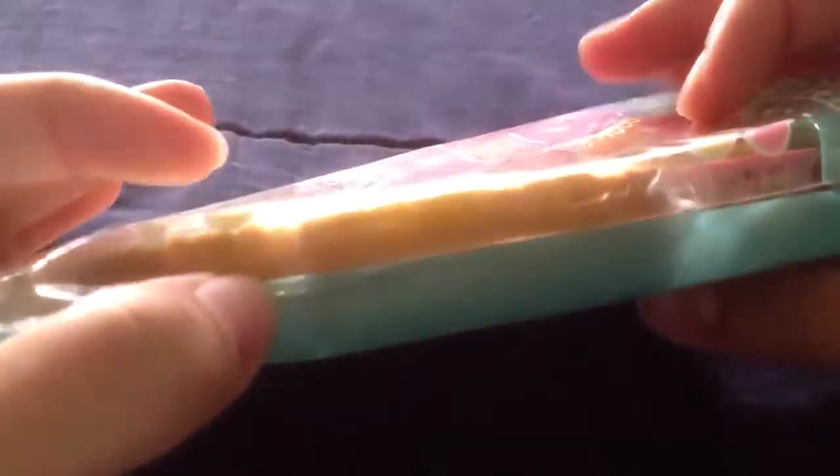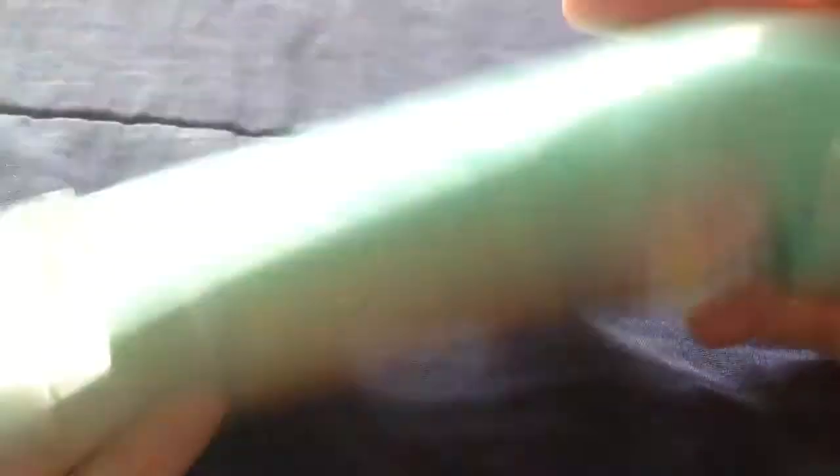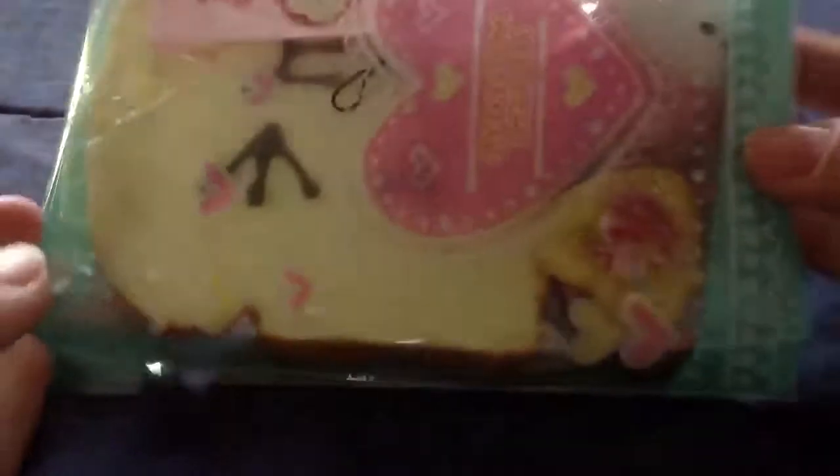First I have this grab bag and there's a lot of goodies in here. I'm not going to show you everything, but there's a lot in here. There's a sticker stack in here as well that you can't see. So this whole grab bag will be $6, and that's not including shipping. But if this is the only item you buy, then shipping will be $2.